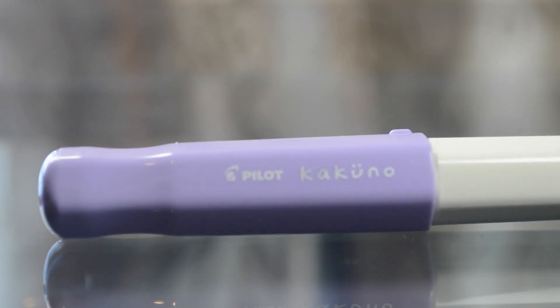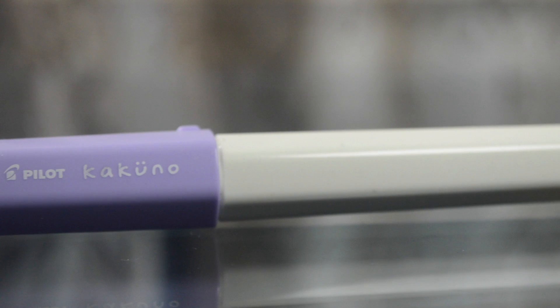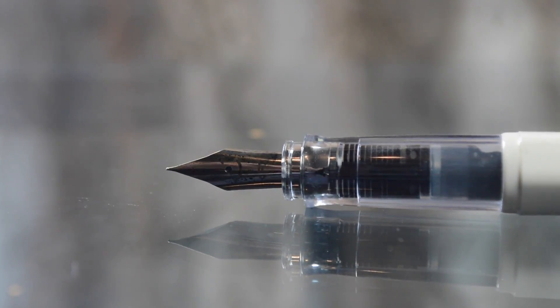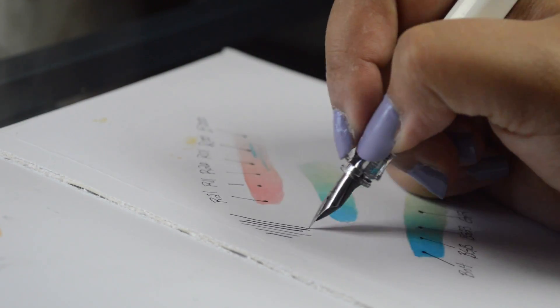The last thing on my favorites list is the Pilot Kakuno fountain pen. I have always been interested in fountain pens — just watching videos of people using them made me want to try one. I got on the internet and came across this little guy; it is so cute. I got the one with the violet cap. I thought it would come with colored ink matching the cap, but it comes with just black ink, which was a bit of a disappointment. This pen is a great fountain pen for starters — I got the fine-tipped nib.